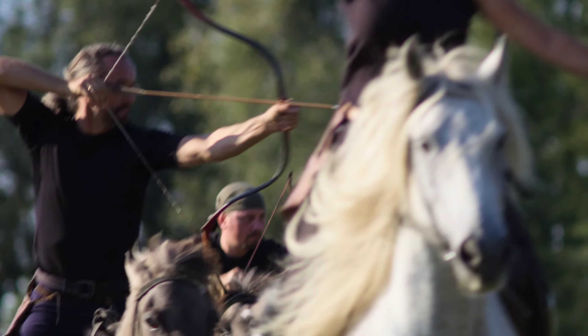The three main shots are the forward shot, the side shot, and the back shot, also called the Parthian shot.